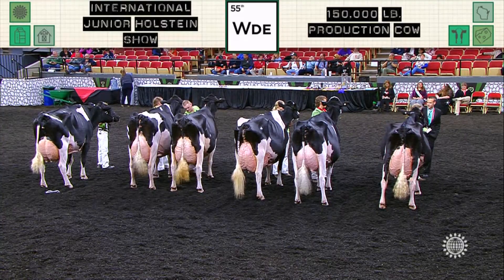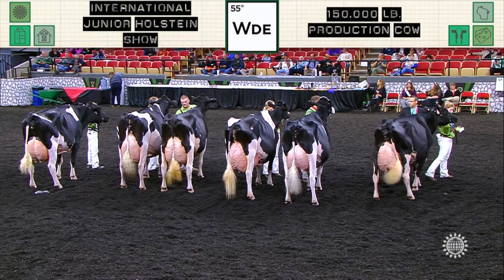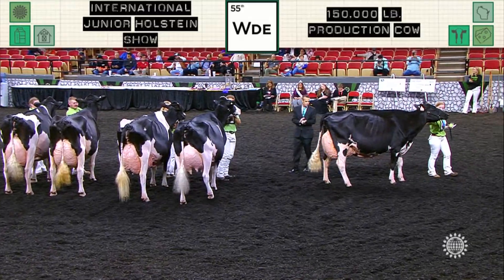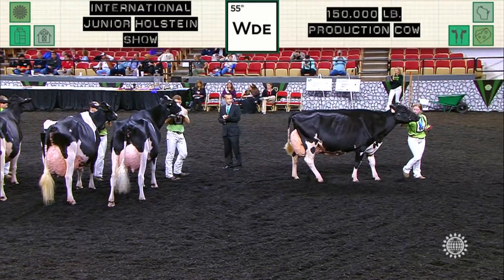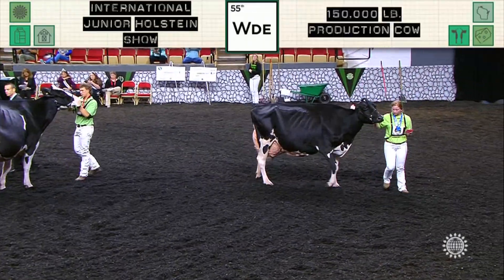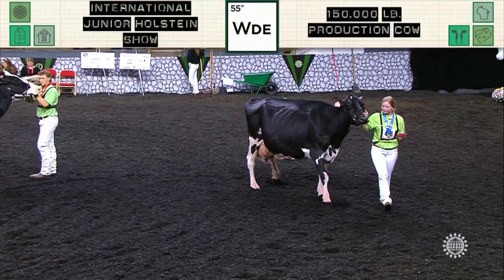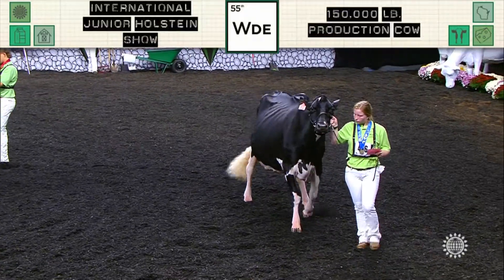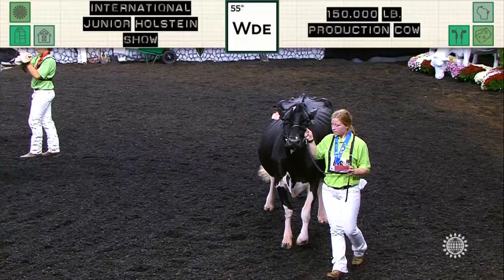Judge Conroy, your reasons on the class. Let's give this class a nice round of applause. This is the production class, and there's a lot of good cows from top to bottom in this class. Very youthful looking cow is just on top of that. But the first cow for us — extremely dairy cow, a cow that for us she just has a lot more natural dairiness from end to end.